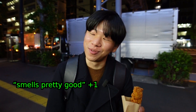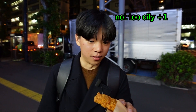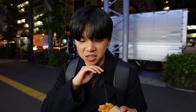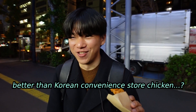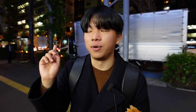It smells pretty good actually, and I can't see oil on the actual breading, so I have very high hopes for this. I'm getting a KFC vibe from it. Texture-wise it's not too bready, and the seasoning is actually quite delicious. I actually really like this chicken — this is much more superior than Korean convenience store fried chicken. I give it a 3.5.